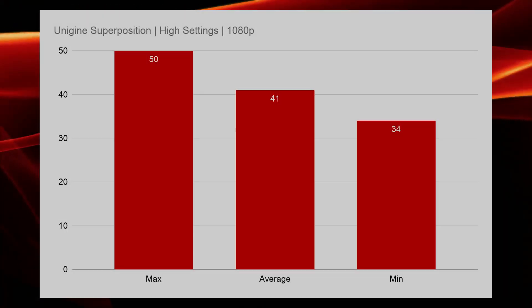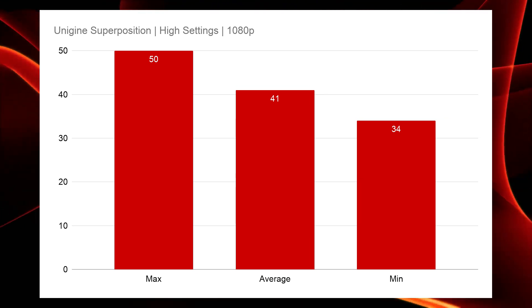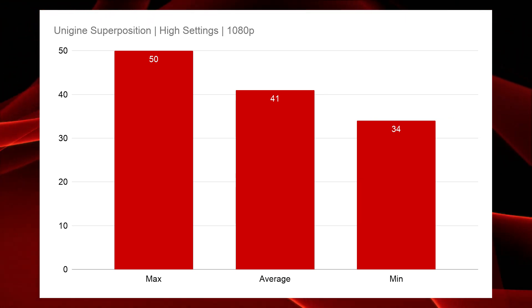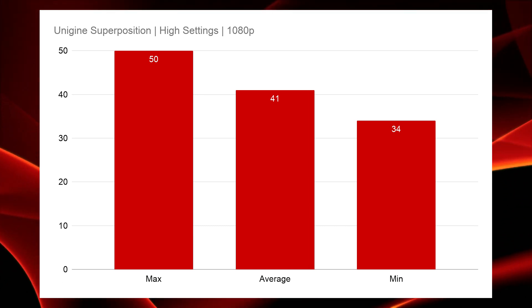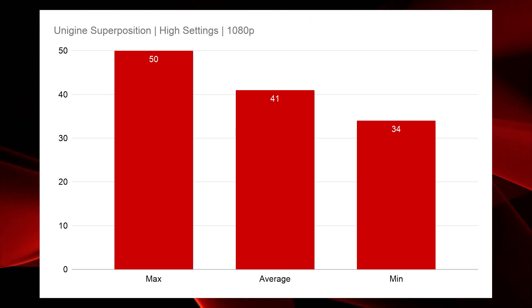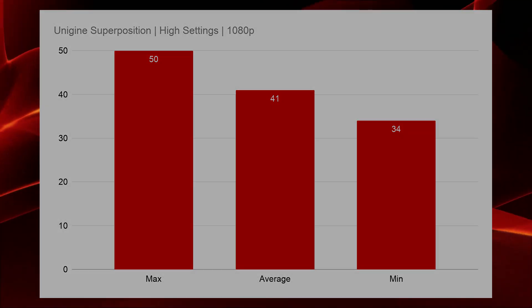To simulate a more gaming type of workload, we have Unigine Superposition running at 1080p on high settings. We saw an average FPS of 41 — I really don't even like the max and minimum metrics, but the max is 50 and the minimum is 34, and that average of 41 seemed to be pretty stable.